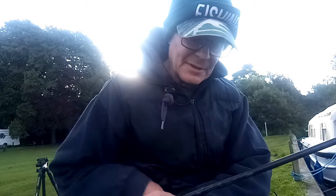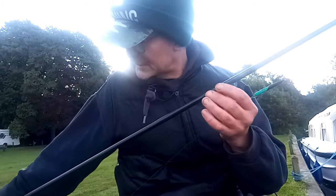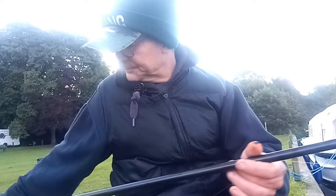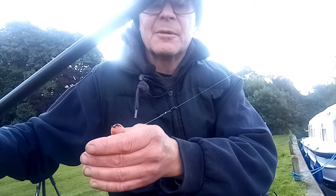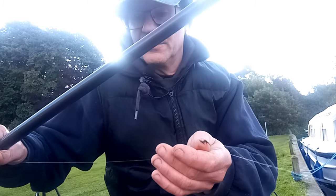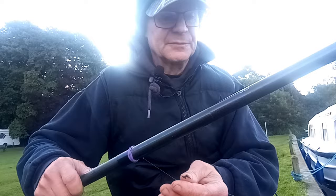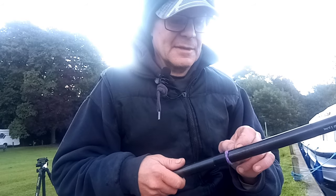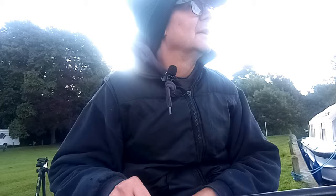It's expensive — about 13 to 15 quid depending on where you get it from — but you get 150 metres. This is 0.12 which is about 4.8 pound breaking strain. That's running down to a small bulk, a couple of number sixes, number eights, and a few stops so I can move things around, just above my hook length. Then I've got a hook length of 0.10, again Garbalino G line, with three number eights, down to a size 18 Gamakatsu black hook. I'm fishing it just dead depth, about an inch or two over depth.